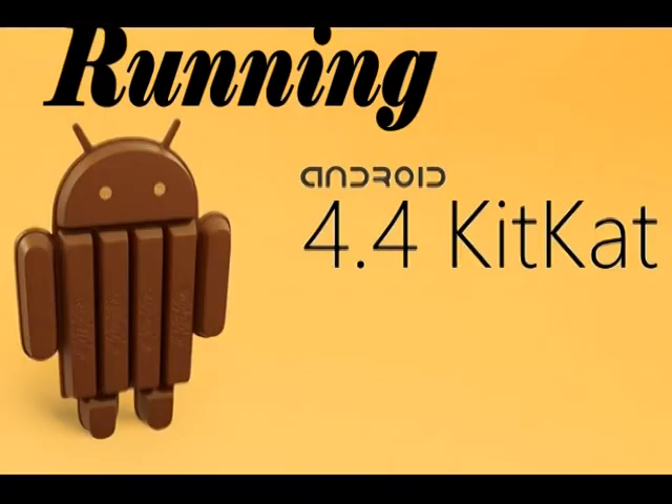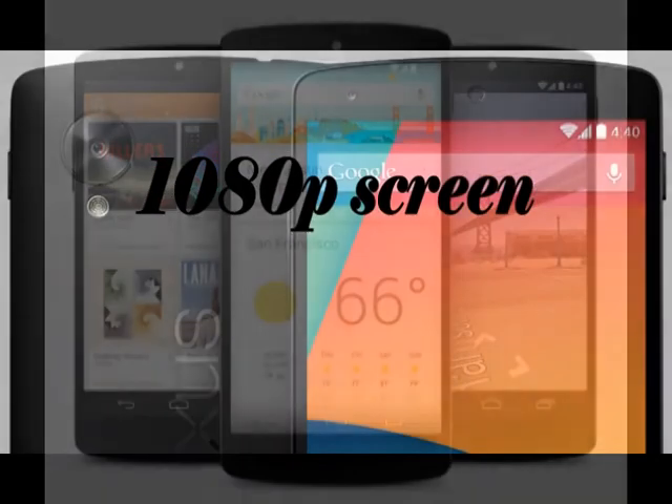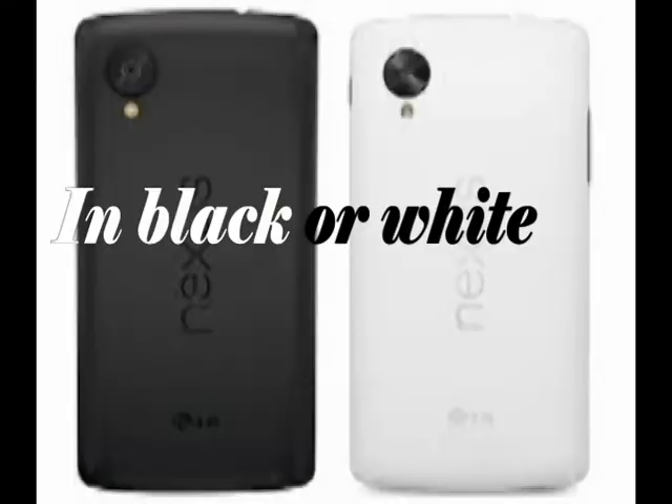Running Android KitKat, the Nexus 5 has all the cool features you want. With a 5-inch 1080p screen, the Nexus 5 is perfect for watching those cat videos you like. The 8-megapixel camera on the Nexus 5 is perfect for taking your selfie. The Nexus 5 comes in your choice of black or white.